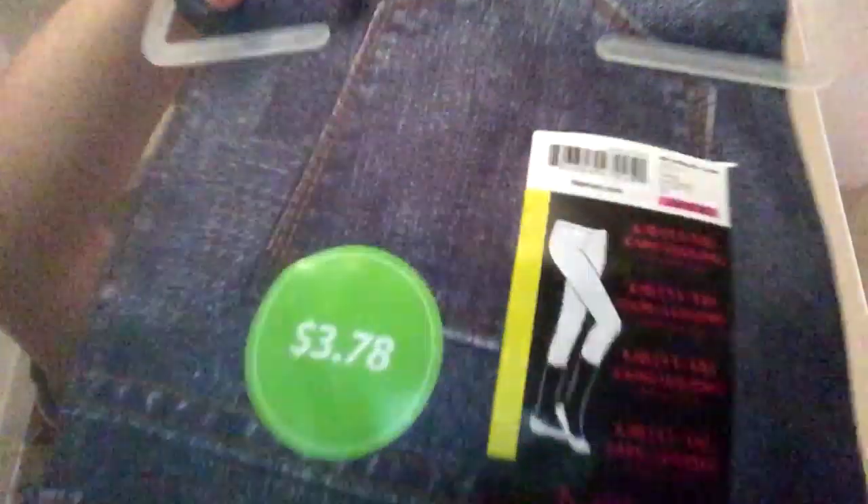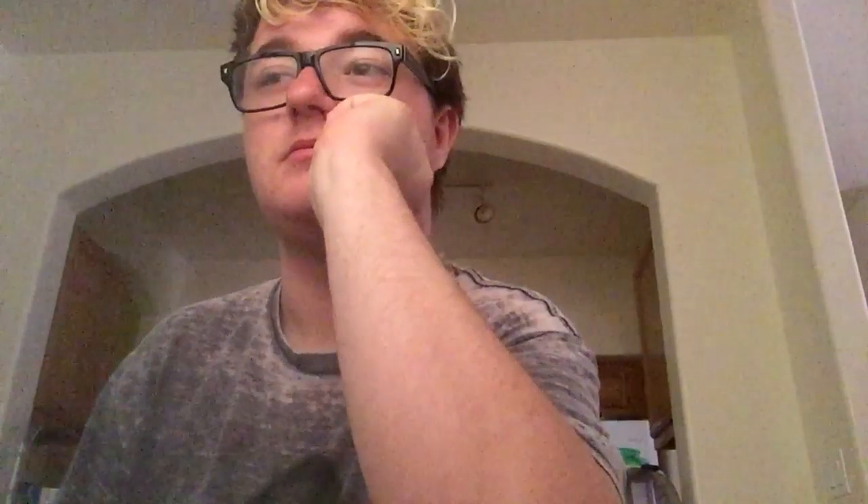My next stuff is from Walmart, which is a cheap store, and I'm poor, so I shop there a lot. What I bought was some leggings — or jeggings — I wear leggings because they're comfortable, and that's what emos do.